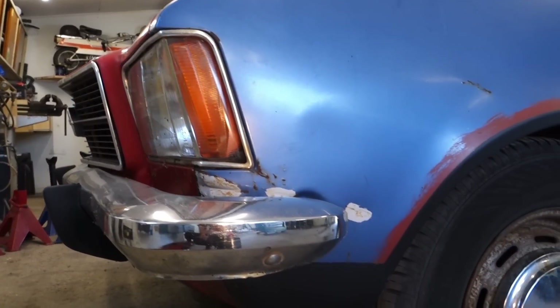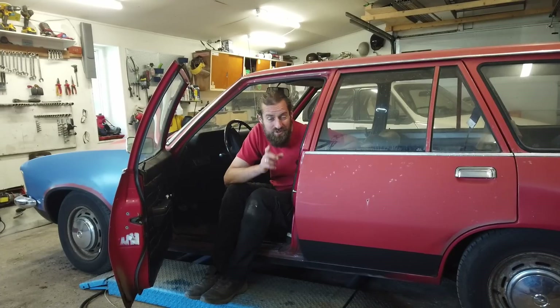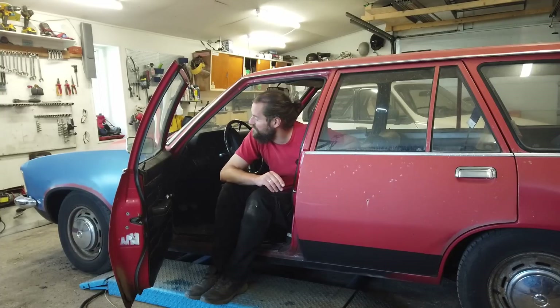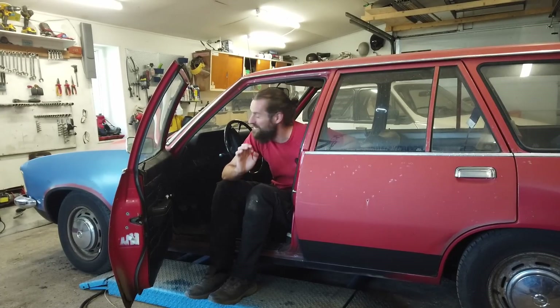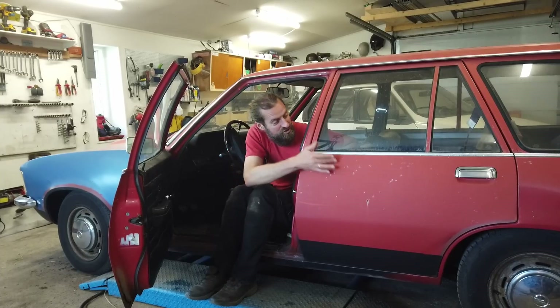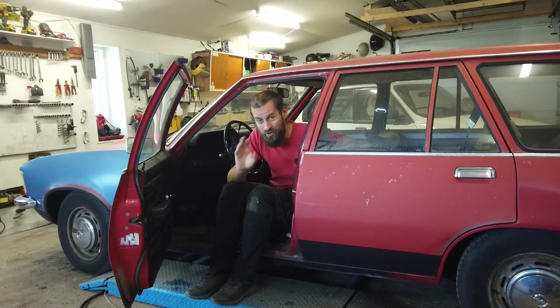They would like to fix some stuff, but the plan right now is to just keep it as is. He told me he was considering repainting it, and I just want to say — oh please don't do that — because this car is looking awesome as it is. The faded paint, the stone chips, the blue fender at the front — all of that is just perfect.